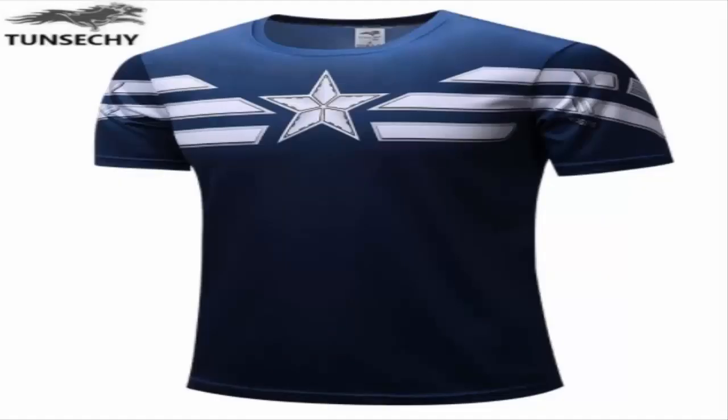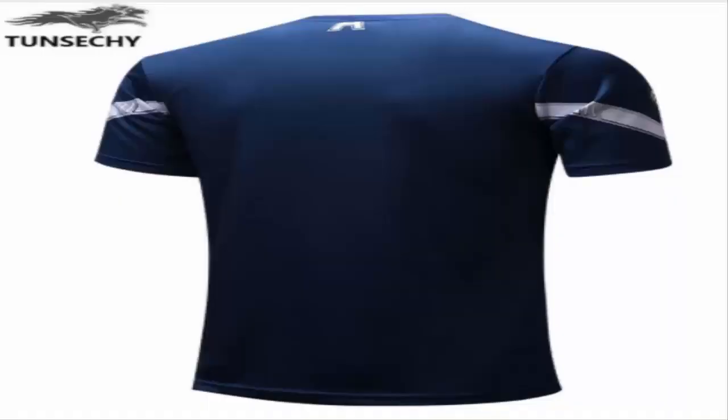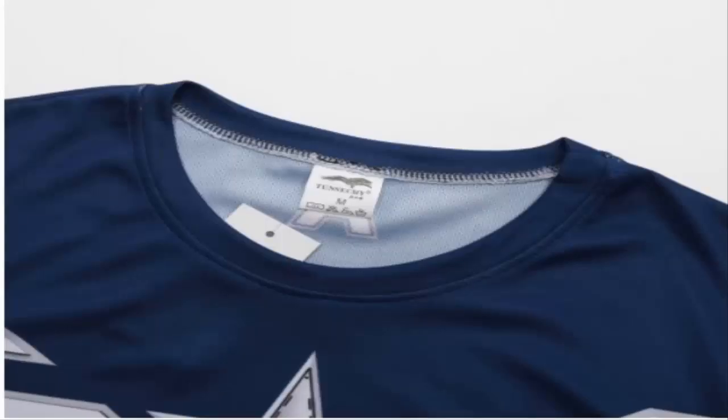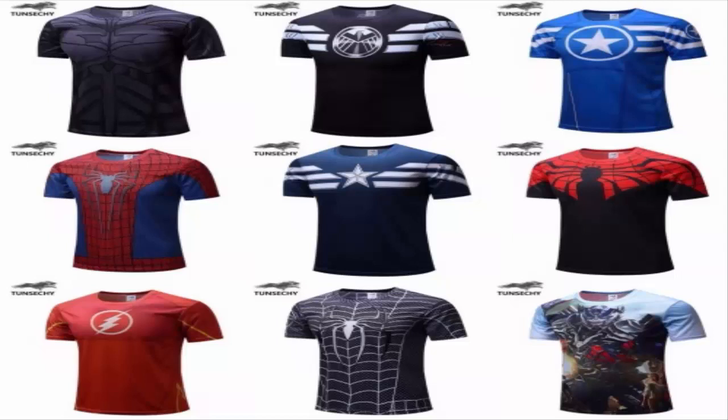Item 4 specifics: brand name Tonziki, fabric type jersey, collar O-neck, material polyester, sleeve length short, pattern type print, style casual, model fitness quick dry t-shirt. Sizes: XS, S, M, L, XL.